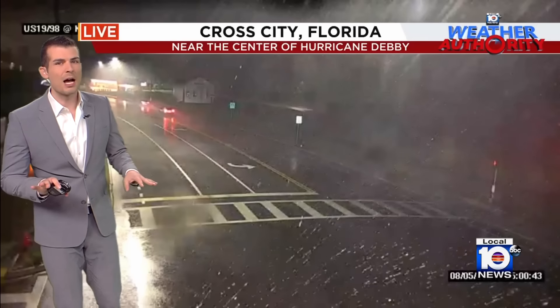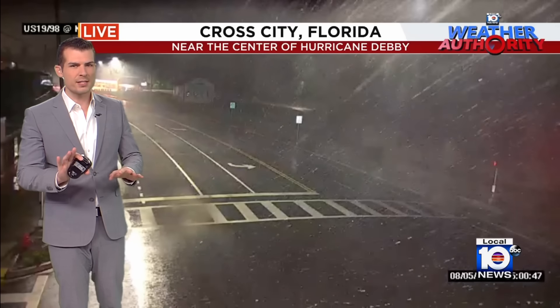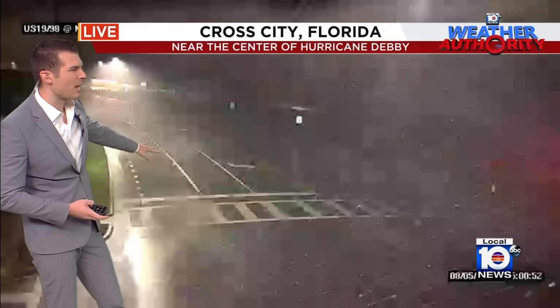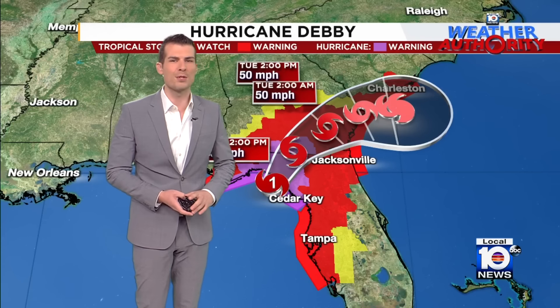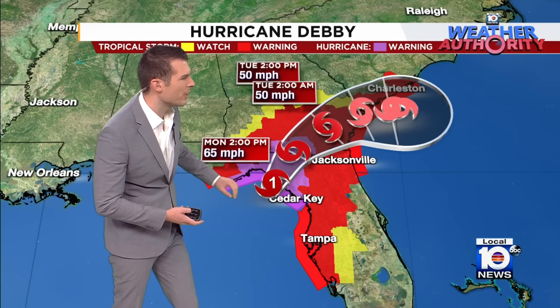This is the closest camera I can find to the landfall point. It's a little town called Cross City. It's not too far from getting the outer edge of the eyewall to move in. You can see just how windy it is, and surprise — the power is still on there. We're getting some gusts to hurricane force already along the coastline of the Big Bend area of Florida. That's where hurricane warnings are in place.